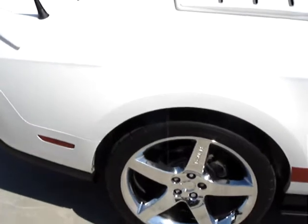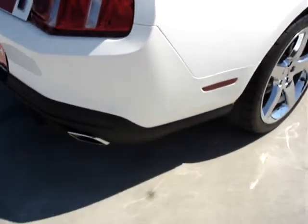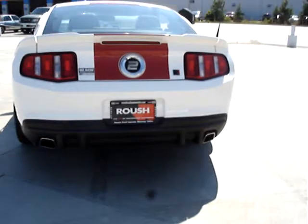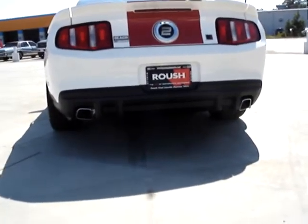Underneath, you'll find Roush has put rear suspension and front suspension kits on this, struts and shock absorbers, as well as sway bars front and rear. On the back, you have specific rear fascias. You have Roush's tuned exhaust, dual exhaust system.